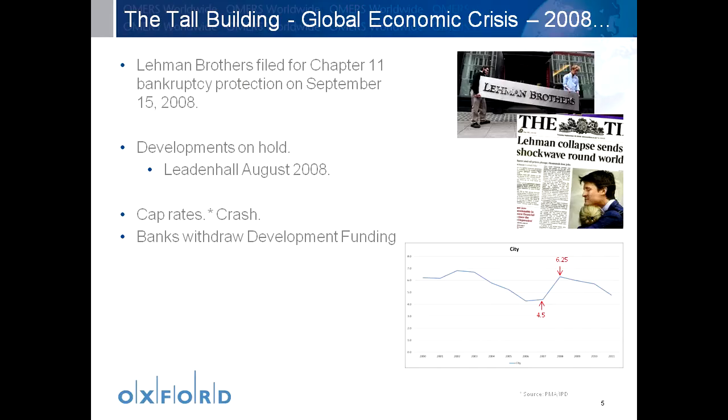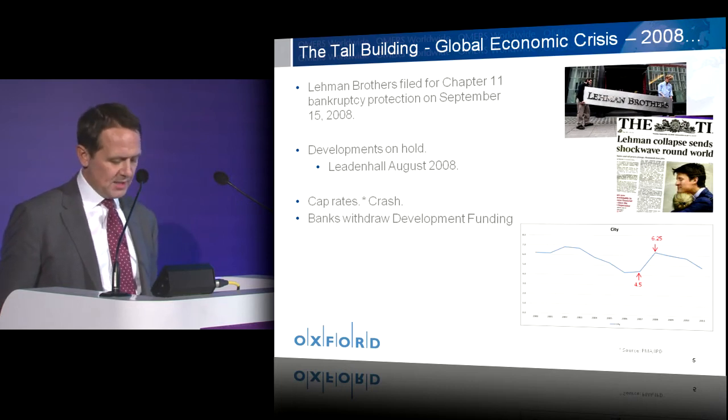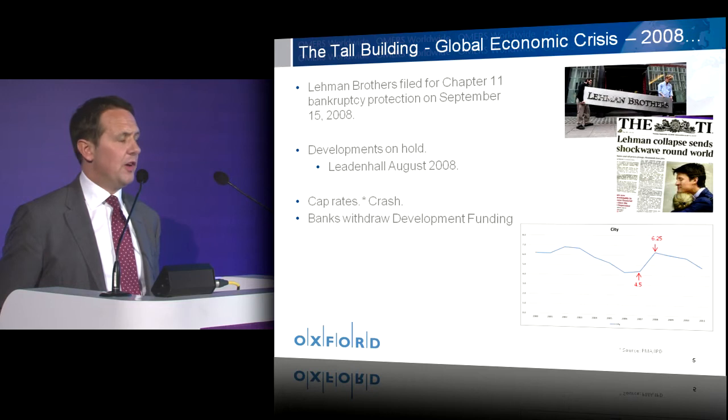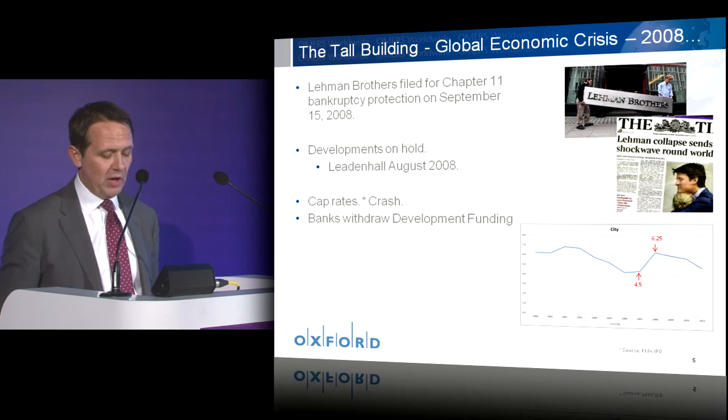If we look at the movement in prime London city yields, these moved out from four and a half percent to six and a quarter in 2008, effectively reducing property values by over 30 percent. This required many large investors, developers and property companies to recapitalize by selling prize assets in order to reduce their effective negative equity. It contributed to the slowdown of the development pipeline and actually rendered many tall buildings unviable.